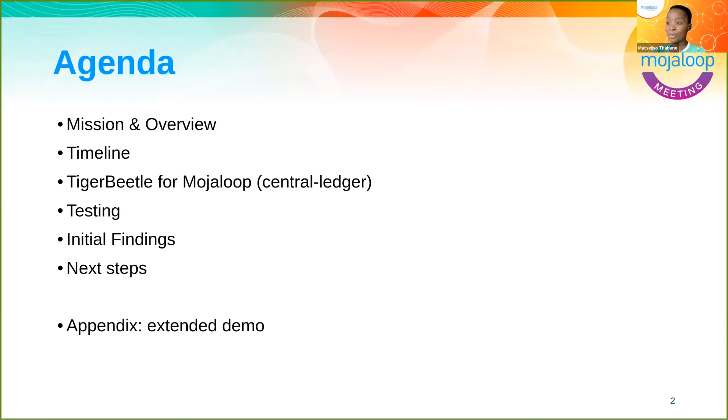We'll briefly look at the mission of Tiger Beetle, how work has progressed over time, the work of integrating into the central ledger, detail around testing and observations, and then we'll talk about next steps and what the year looks like as we move ahead.